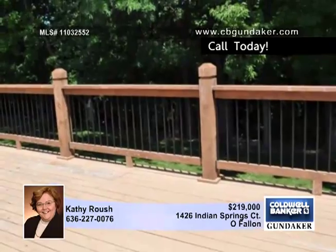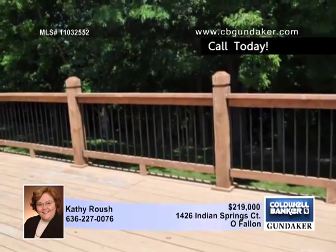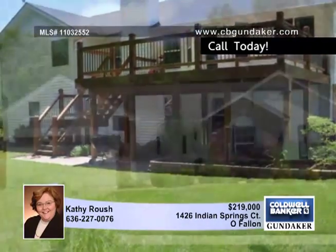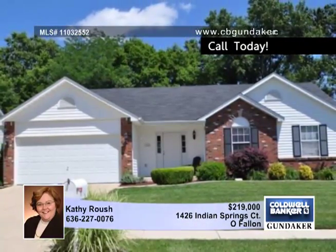The breakfast room has a lovely view of the yard that's well landscaped and backs to woods and the golf course. All of this and a great location with easy access to commuter routes. You can see this home today with Kathy.